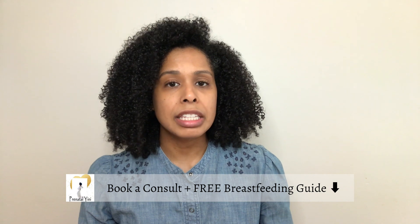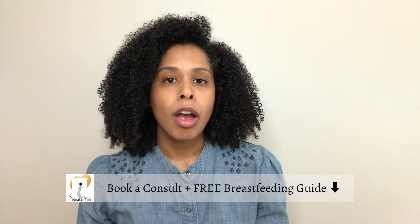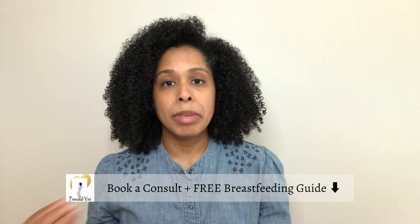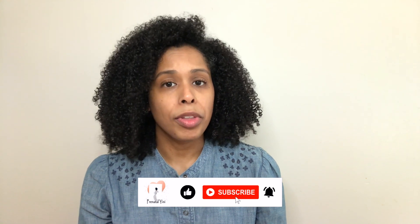In the description below I have my booking link in case you're interested in a virtual visit with me, and I also put together a breastfeeding guide to help you have breastfeeding success from the beginning — it's a free download. If you find videos like these helpful, please give it a like, comment below, and share with your breastfeeding friends. Make sure you check my other videos to help you in your breastfeeding journey. Thank you so much for watching and I'll see you in the next video. Bye!